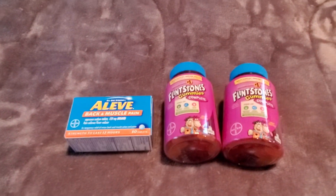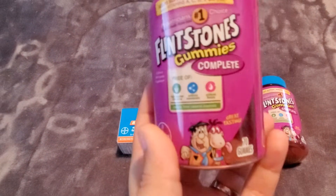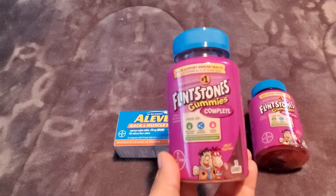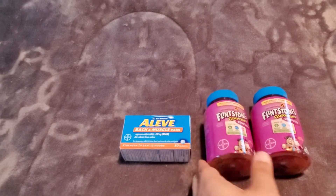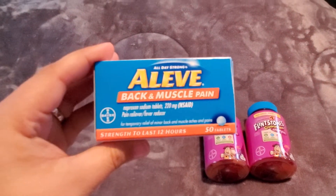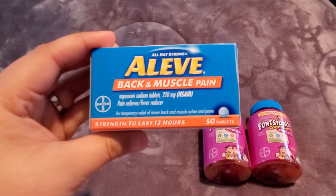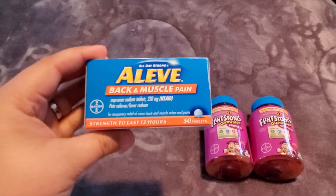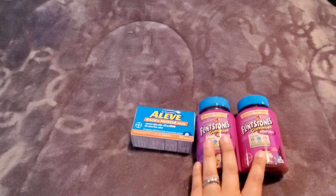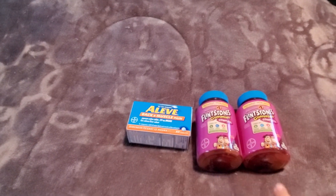What I grabbed right here was two of the Flintstone gummies — these are the 70-count, on sale for $5.75 each. And then I grabbed this 50-count of the Aleve Back & Muscle, which was $6.75. I grabbed the last two of the Flintstone gummies, so I'm glad I grabbed them when I did.